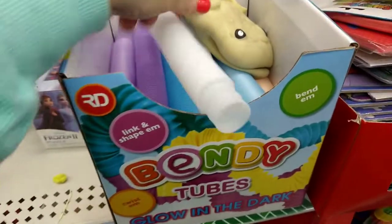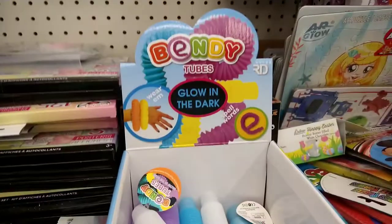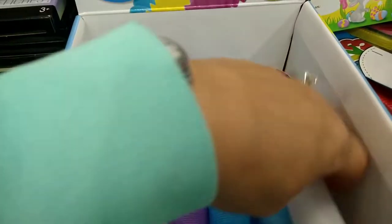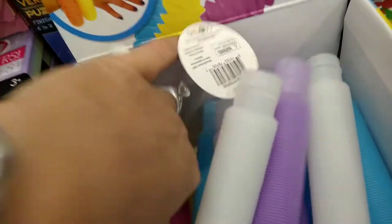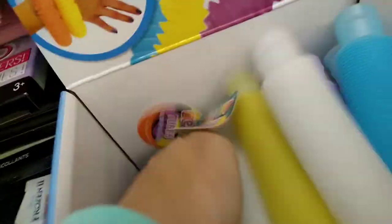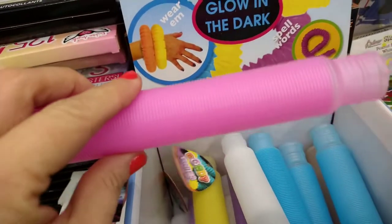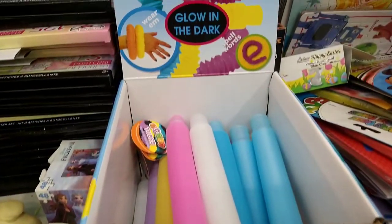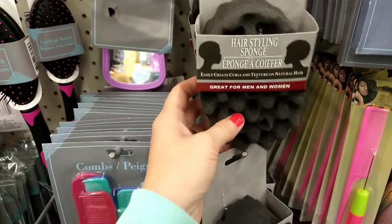These look new — they're the Bendy toys but they glow in the dark. They have blue, white, purple, orange, green, yellow, and pink. Very cool — I think I might get a few of these for Malachi.